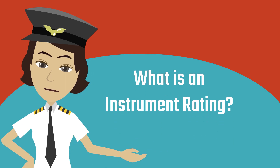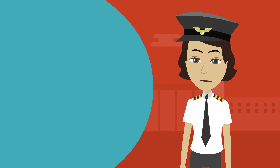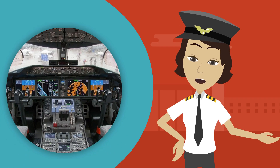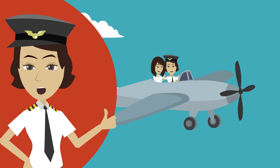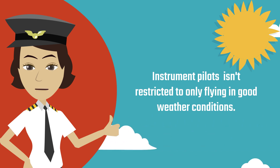What is an instrument rating? An instrument rating is a type of rating that will train a pilot to fly while relying solely on the instruments inside the aircraft. Since a pilot can fly solely on the basis of the aircraft's instruments, he or she isn't restricted to only flying in good weather conditions.